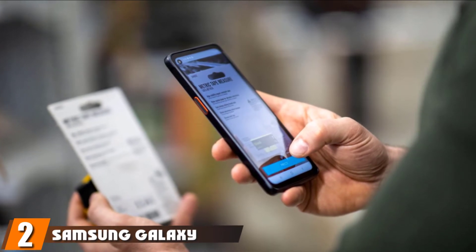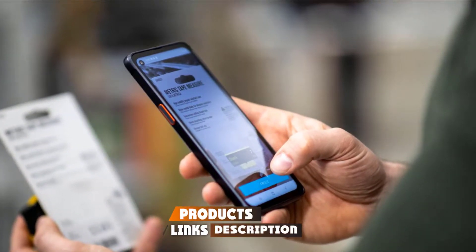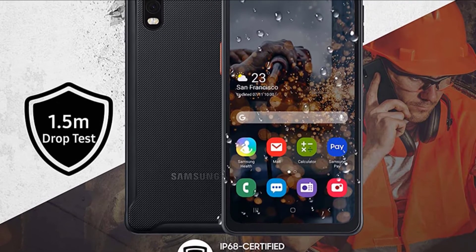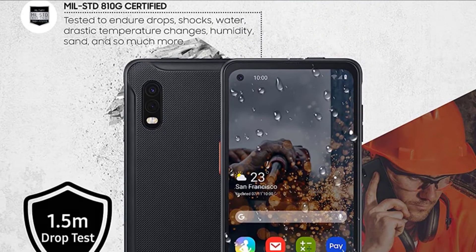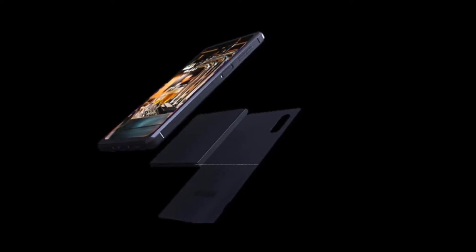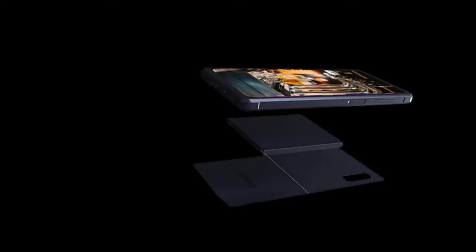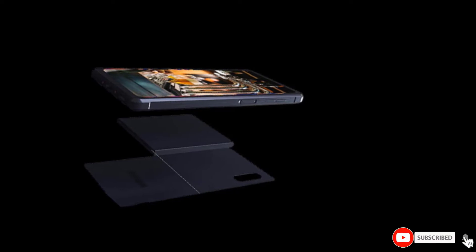Moving on to number 2, we have the Samsung Galaxy XCover Pro, designed for businesses and frontline workers. It is MIL-STD 810G certified, drop tested to 1.5 meters, and IP68 water resistant. The touchscreen works with gloves and the 6.3-inch display is made of Gorilla Glass 5. The phone has two programmable buttons for push-to-talk, scanning, or other business applications. It is powered by a quad 2.3GHz plus quad 1.7GHz octa-core processor with 4GB RAM and 64GB storage. The 4,050mAh battery is removable and replaceable — an essential feature for long-term use. The phone is MPOS ready with NFC, capable of accepting contactless credit card payments without additional hardware, and is equipped with Samsung Knox for protection against hackers.